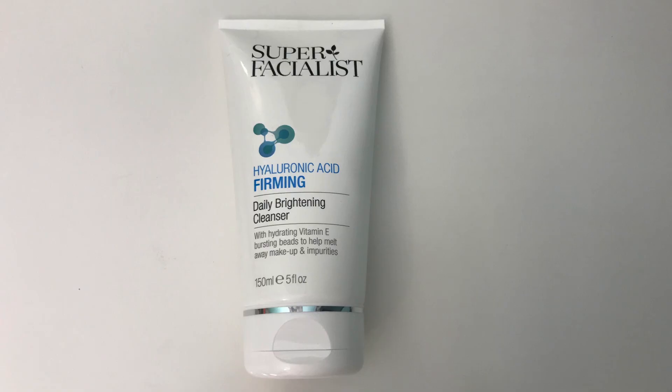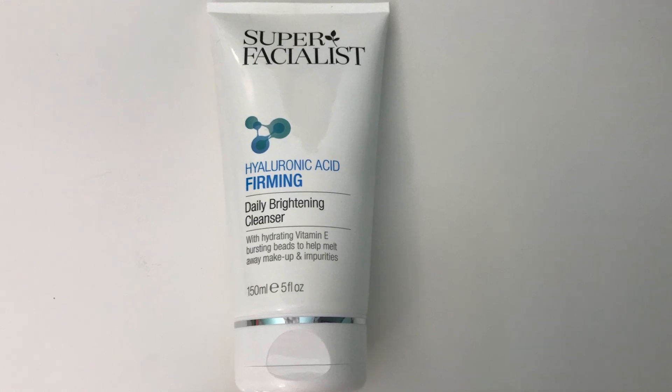The next item is from Super Facialist again, and this is the Hyaluronic Acid Firming Daily Brightening Cleanser. It has hydrating vitamin E bursting beads to help melt away makeup and impurities. This has an RRP of £9 and I paid £3.99.